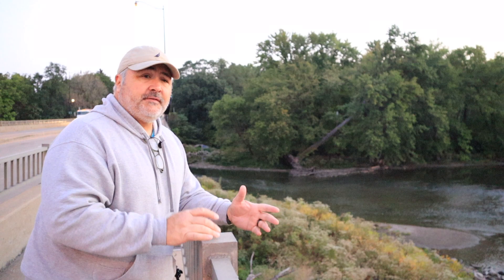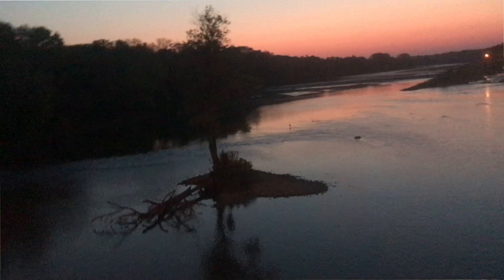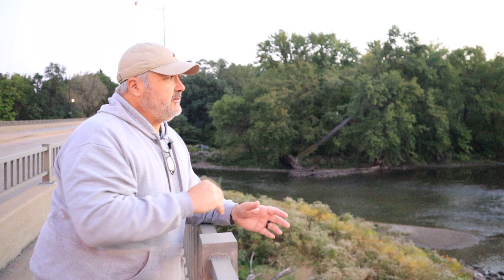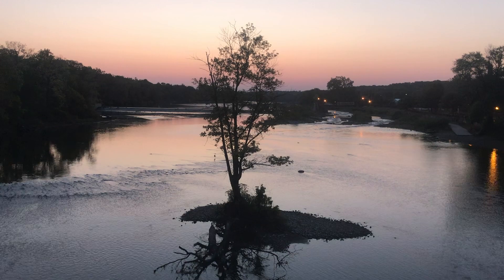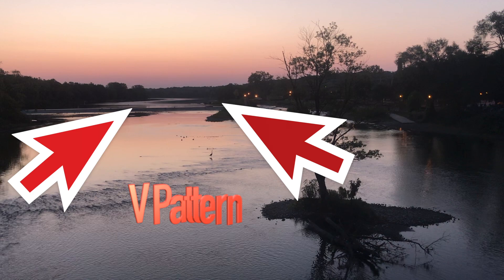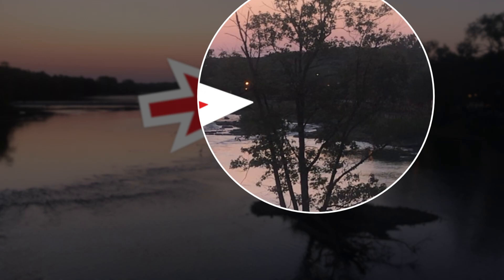I've walked up and down this bridge looking for a good composition, and it's much more difficult than you'd think. I want to position the top of that tree up against the sky in the background, but I also want to take advantage of how the river leads the viewer's eye into the image. The river actually creates a V pattern going right into the image. When I frame the tree top against the sky, it blocks out that V point in the horizon. When I compose to capture the V pattern, the tree top ends up against other trees, which I don't like.